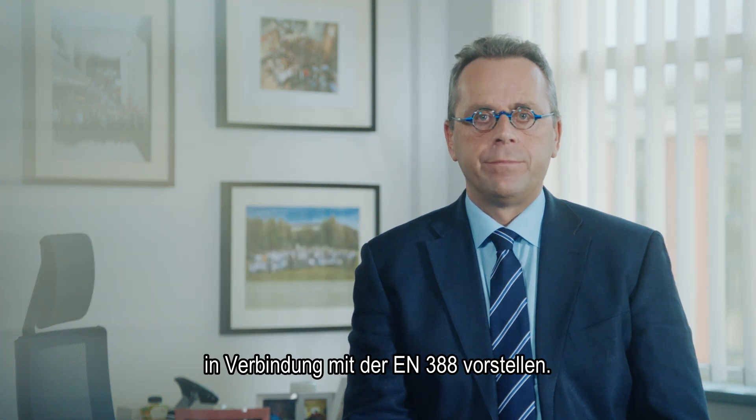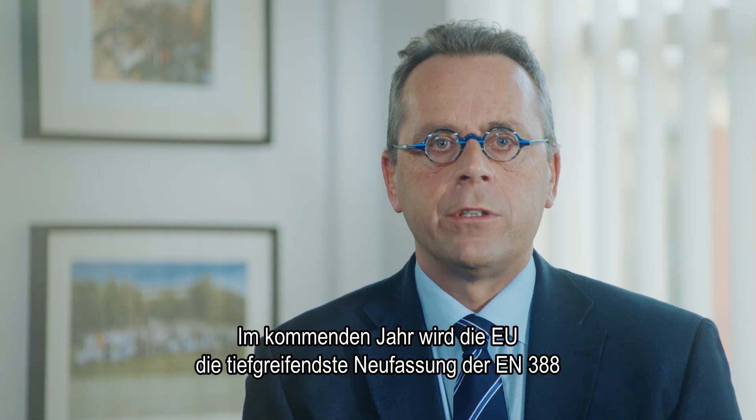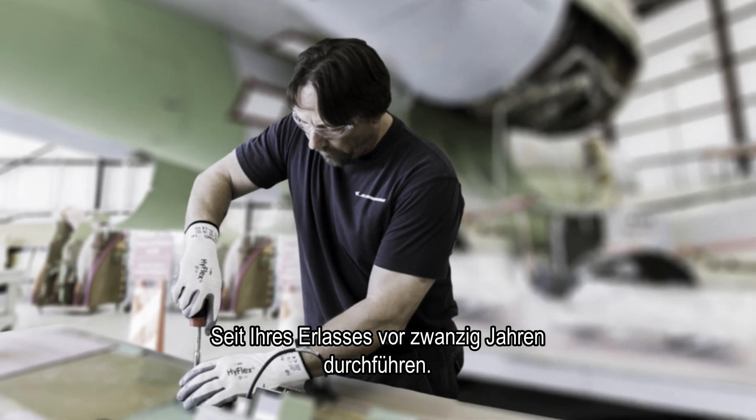Greetings! Today I'd like to speak to you about the new and important developments concerning the EN 388 standard. During the coming year, the EU will enact the most sweeping revisions to the EN 388 standard since its inception over 20 years ago.